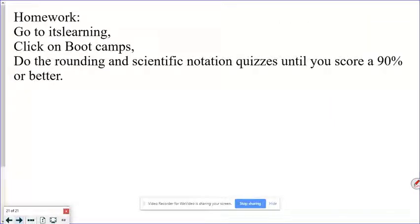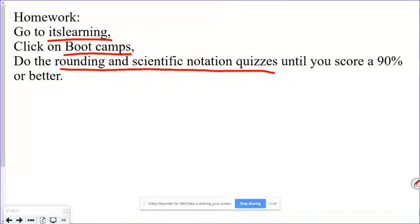So your homework: go to It's Learning, click on Boot Camps, and do the rounding and scientific notation quizzes that are there. You're aiming for 90% or better on these so you understand these concepts. These concepts are used year-round, so you really need to understand them. Come in for help if you need to. Have a good day.